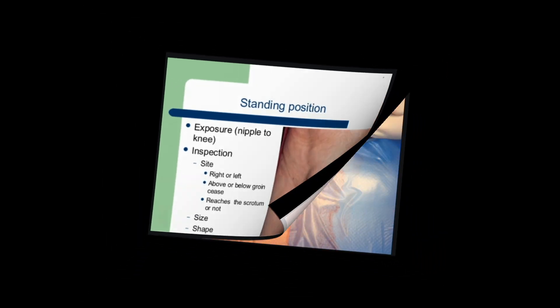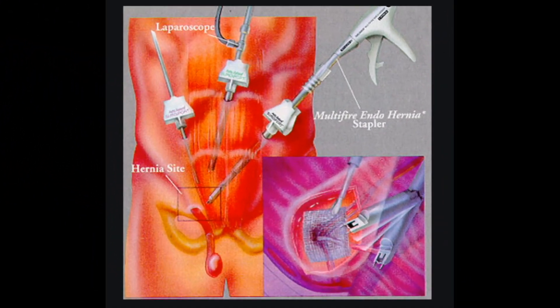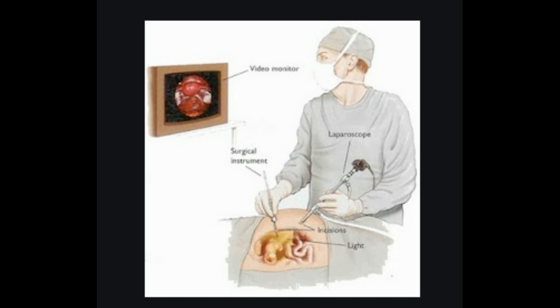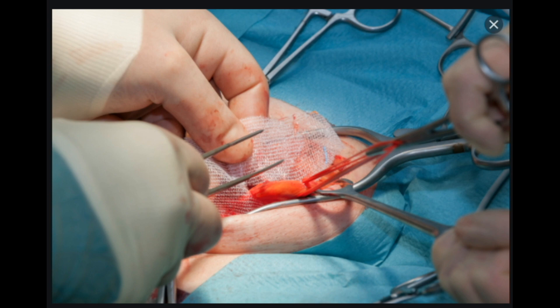Treating inguinal hernias. Surgery is the primary treatment for inguinal hernias. It's a very common operation and a highly successful procedure when done by a well-trained surgeon. Options include either an open inguinal herniorrhaphy or laparoscopic inguinal herniorrhaphy. In open herniorrhaphy, one larger incision is made over the abdomen near the groin. In laparoscopic herniorrhaphy, multiple smaller abdominal incisions are made, and a long thin tube with a lighted camera helps the surgeon see inside. The goal of either approach is returning internal abdominal tissue back into the abdominal cavity and repairing the abdominal wall defect. Mesh is commonly placed to reinforce the abdominal wall. The surgeon then closes the opening with sutures, staples, or adhesive glue.